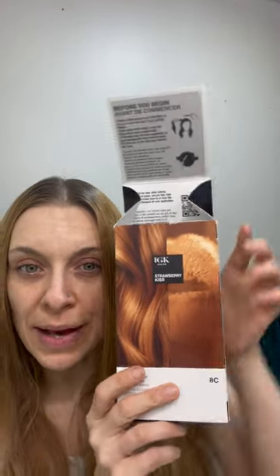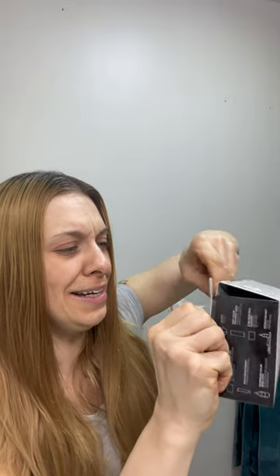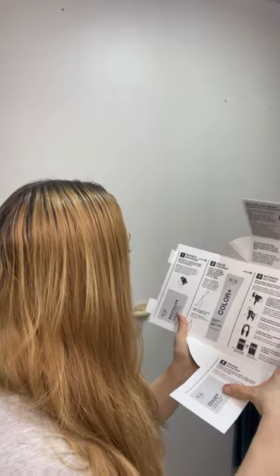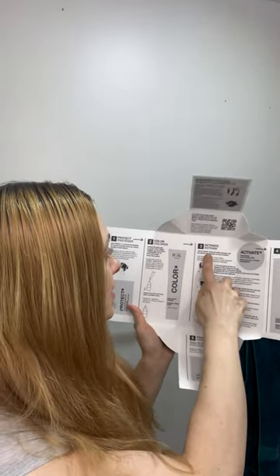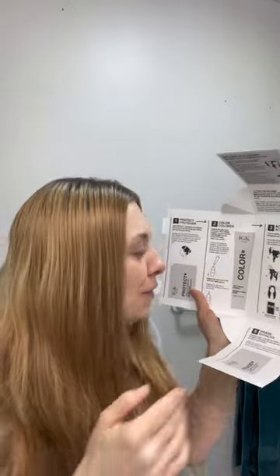Step one is to put the Protect on. Step two is to squeeze the entire Rich Cream Color into the Activate bottle and shake it until it's all mixed up really well. Then I'll put the gloves on and work through my hair one section at a time, applying it the way I always do. I'll speed that part up so it's not long and boring to watch. Once coated, I'll massage the color into my scalp so I don't miss any strands. I bought three bottles because my hair is really long, and I really pray that's enough to color it.